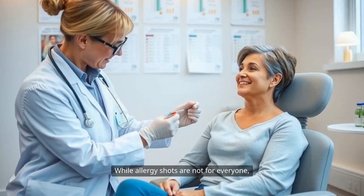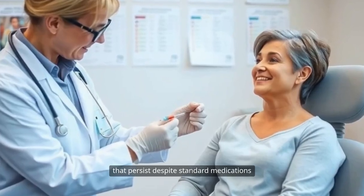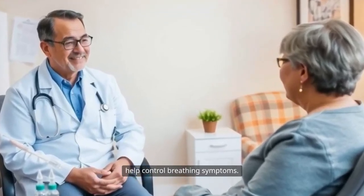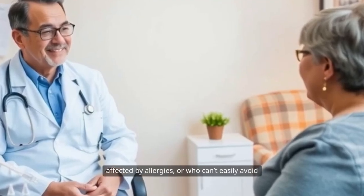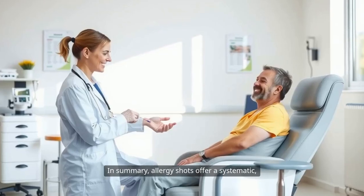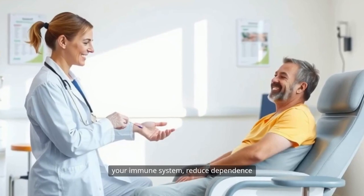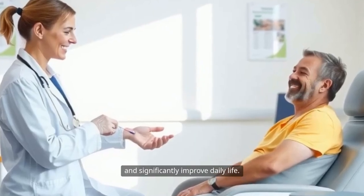While allergy shots are not for everyone, they represent hope for those with allergies that persist despite standard medications or make daily living difficult. For asthma sufferers with related allergens, immunotherapy may even help control breathing symptoms. If you're someone whose quality of life is affected by allergies or who can't easily avoid your triggers, discussing allergen immunotherapy with an allergy specialist might just be the first step toward lasting relief. In summary, allergy shots offer a systematic, science-backed way to retrain your immune system, reduce dependence on symptom-relieving medications, and significantly improve daily life.